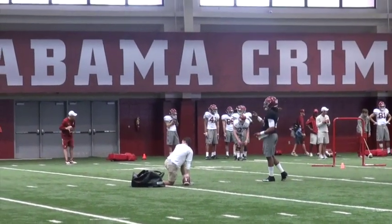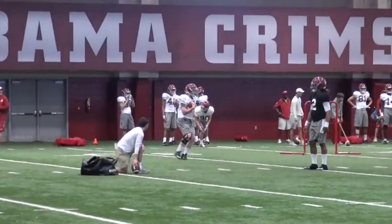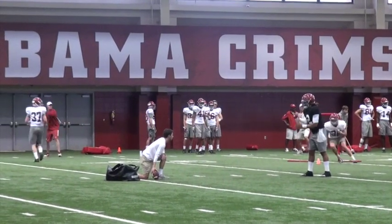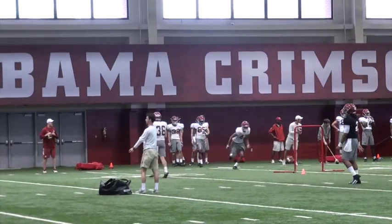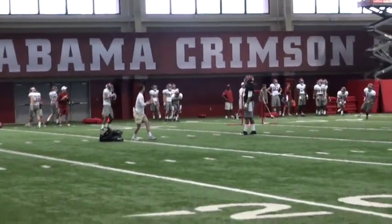Moving on to the quarterbacks — there's not a quarterback battle. We already talked about that and it's pretty evident at practice. Jalen is going to be the guy. Saban pretty much named Hurts the starter, which he doesn't always do, but it was always going to be a stretch for it to be a quarterback competition. Today we didn't really get to see them do too much. They kind of just dropped back and threw to each other. It's really hard to judge when they're just dropping back and lobbing the ball.